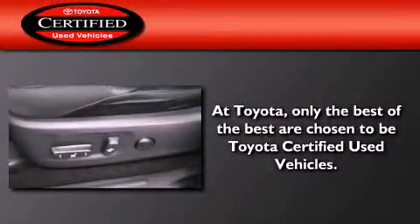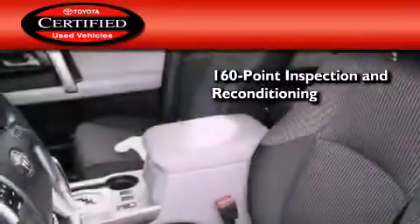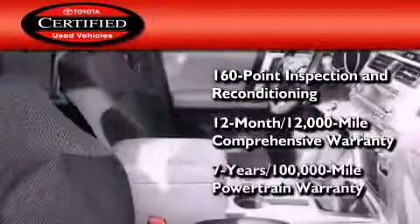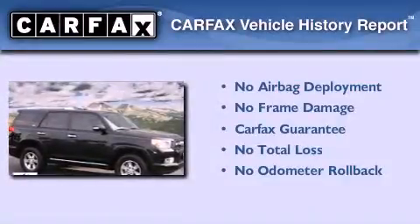Toyota certification includes a 160-point inspection and an extensive reconditioning process, plus a three-month, 3,000-mile comprehensive warranty and a seven-year, 100,000-mile powertrain warranty. This Toyota also qualifies for the Carfax Buy-Back Guarantee.